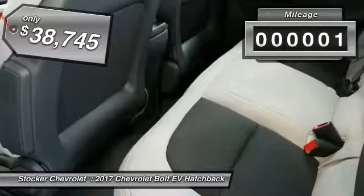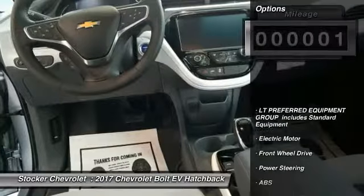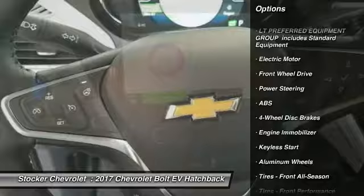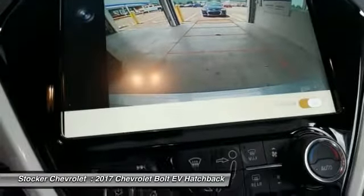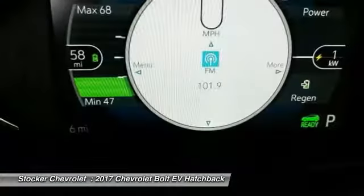This vehicle has less than 100 miles. Here are some of this vehicle's great options: stability control, traction control, steering wheel audio controls, remote engine start, power liftgate, keyless entry, anti-lock braking system, backup camera, Bluetooth, and power steering.